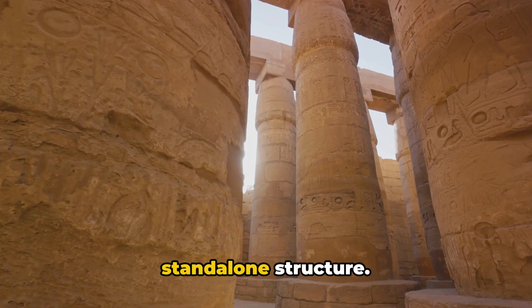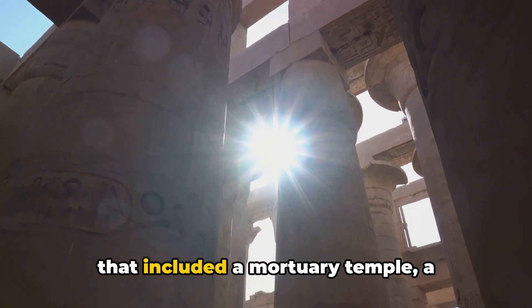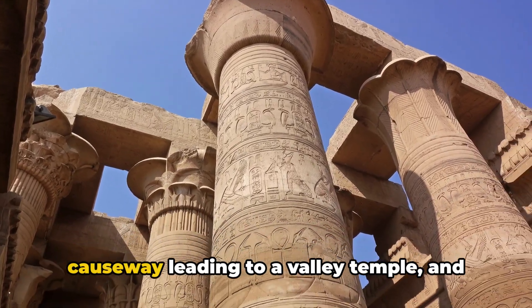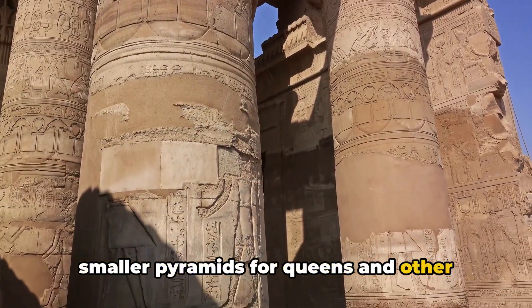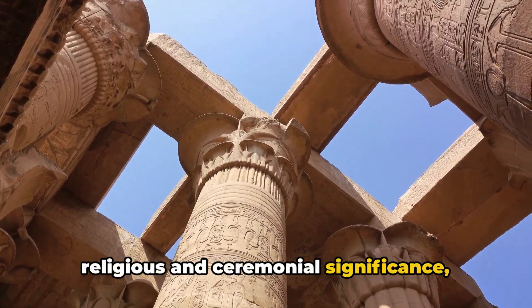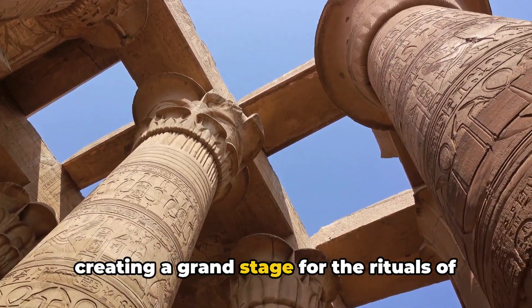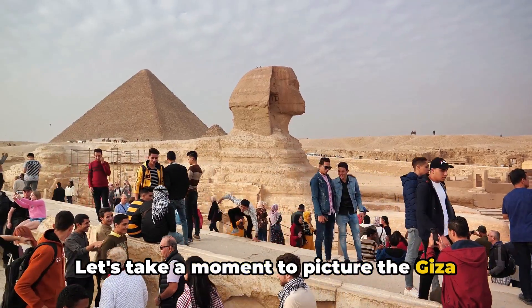Each pyramid, however, was not a standalone structure. It was part of a more extensive complex that included a mortuary temple, a causeway leading to a valley temple, and smaller pyramids for queens and other family members. Each element of this complex had its own religious and ceremonial significance, creating a grand stage for the rituals of death and rebirth.